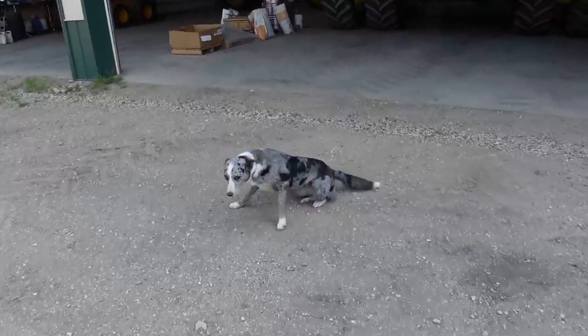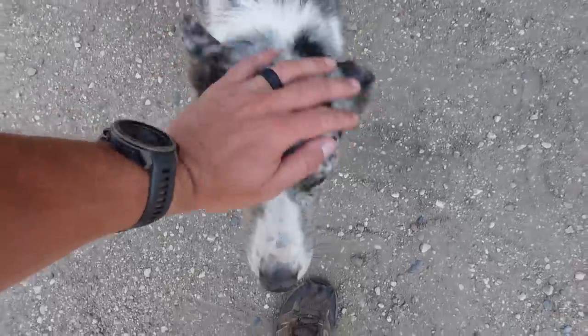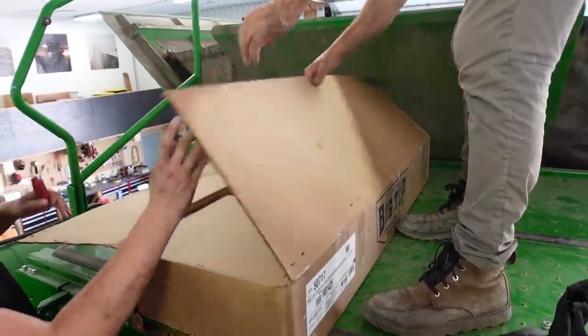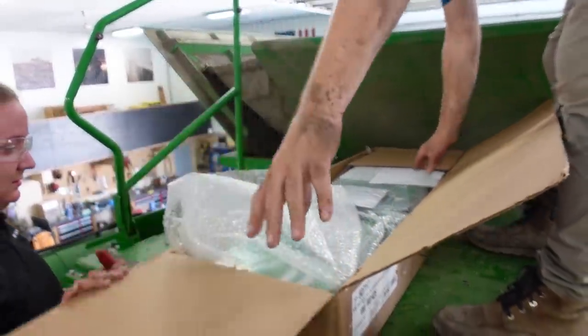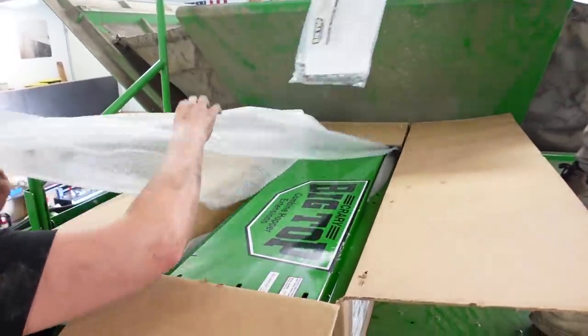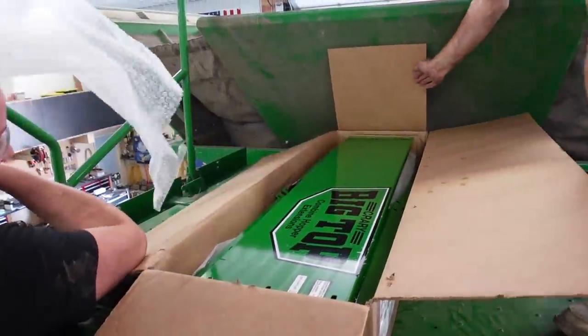The folks from Crary are here now. I got lunch in me, the kittens are good, we got the land deal done. It's time to put some extensions on the S780 so we can load it full of good corn this fall. There's the Crary Big Top — so that's everything right there in the one box: instructions, hardware, all your pieces.